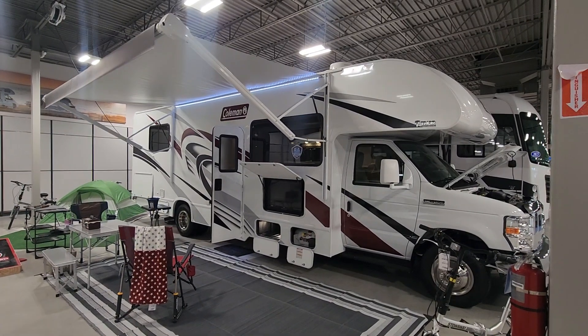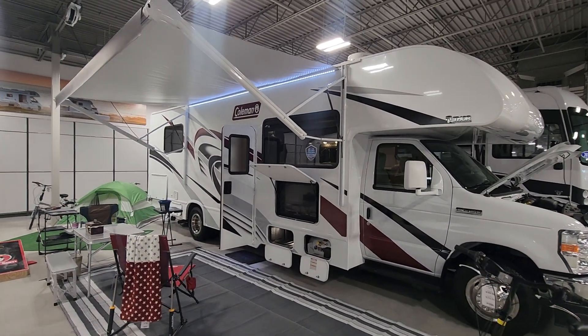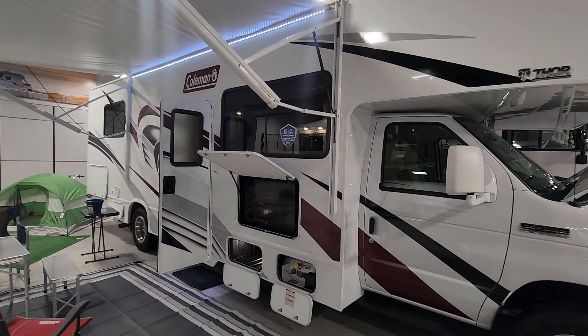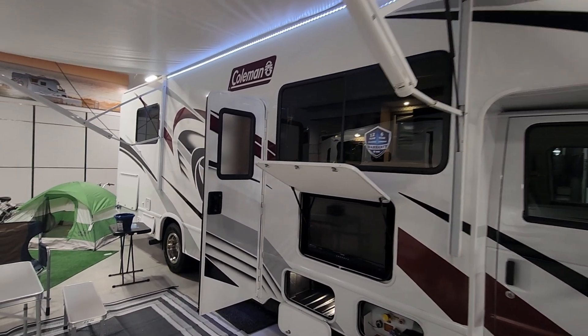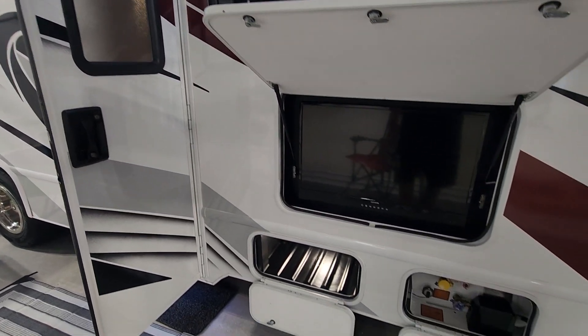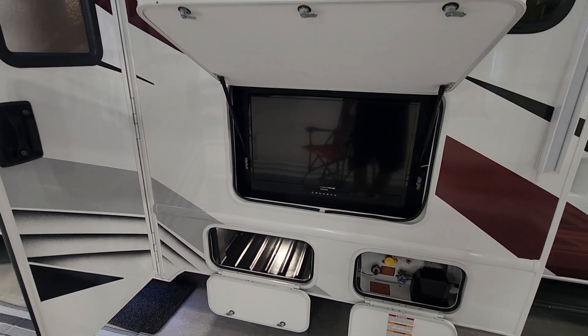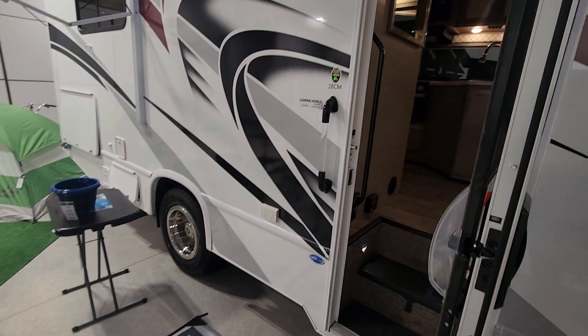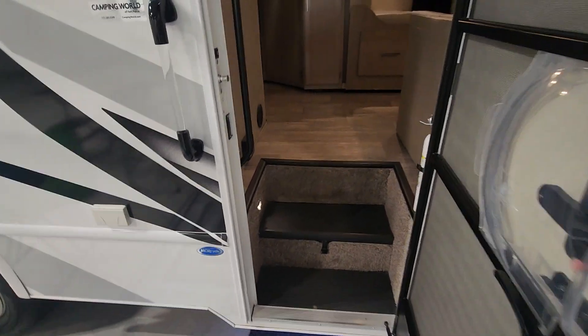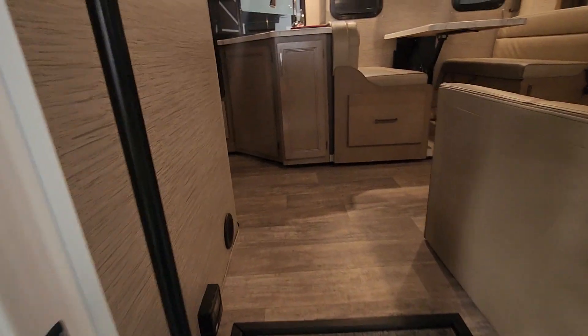Here's a brand new Class C RV with a beautiful awning with LED lighting. This unit is made by Coleman. Before you even go inside, you have this beautiful outdoor TV and plenty of storage. This model is a 28CM — let's take a look inside this motorhome.